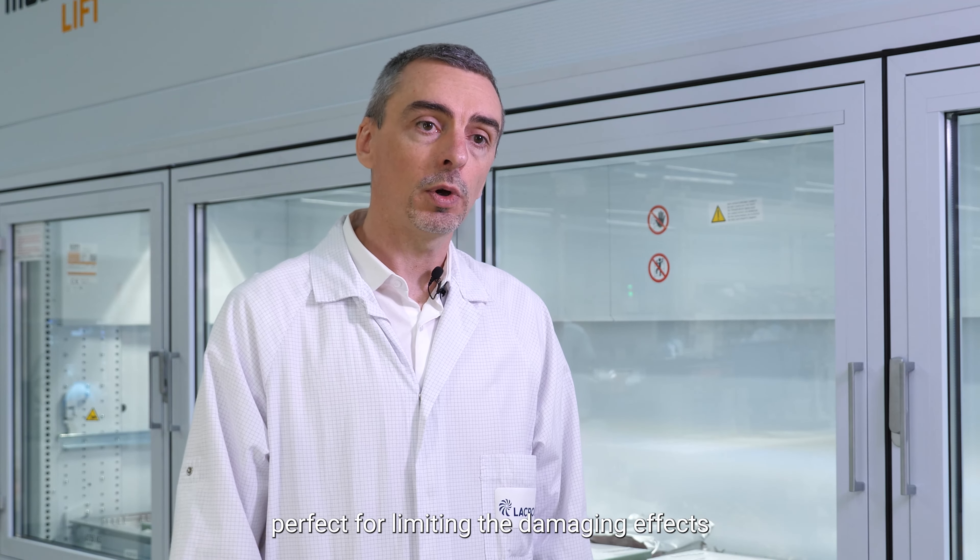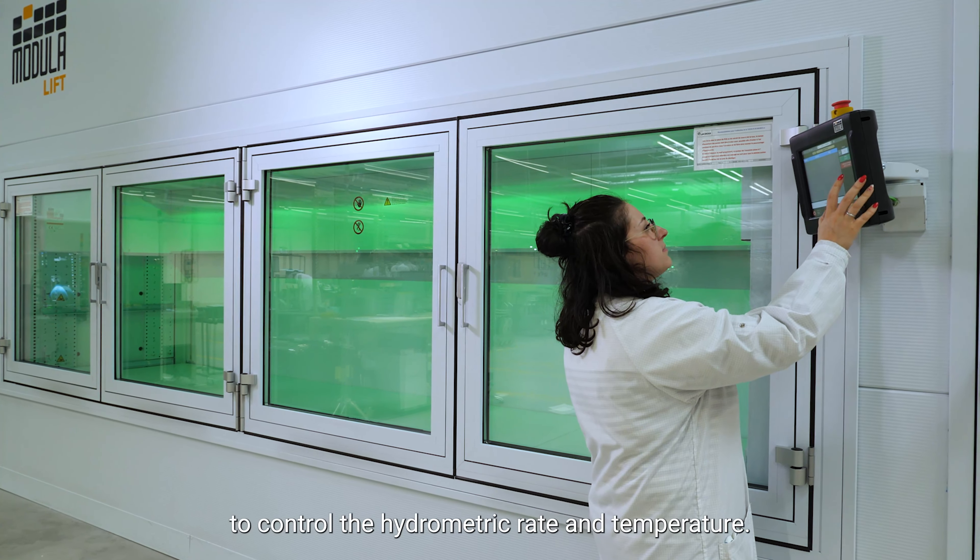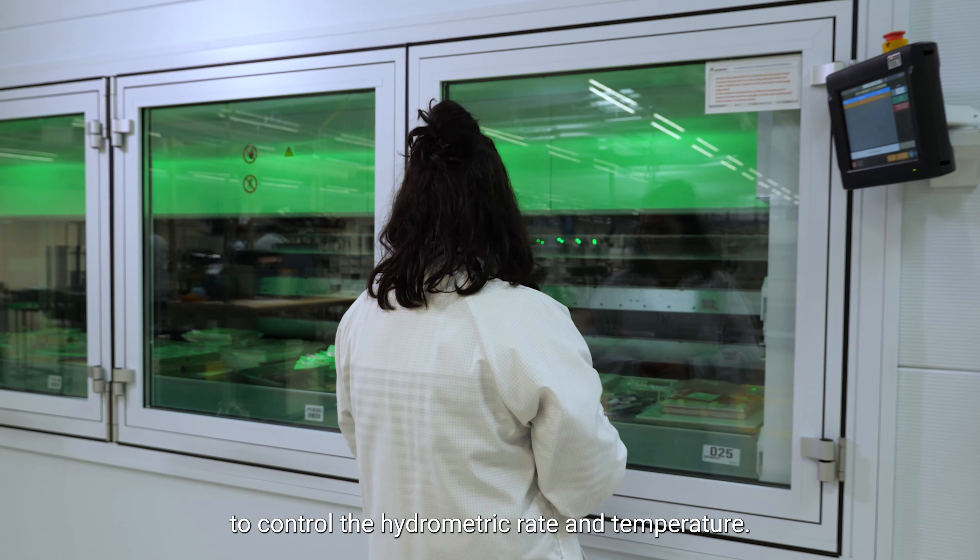We chose Modula climate control to protect our PCBs from moisture. Modula climate control is perfect for limiting the damaging effects of moisture on electrical equipment, because it allows us to control the hygrometric rate and temperature.